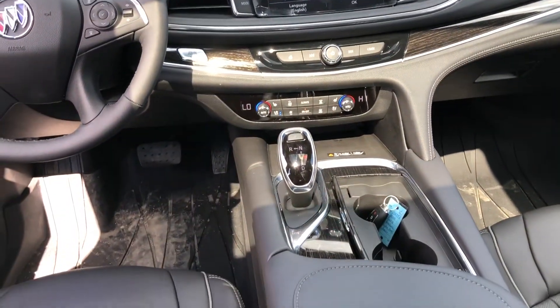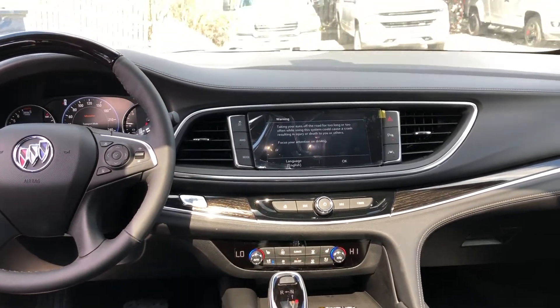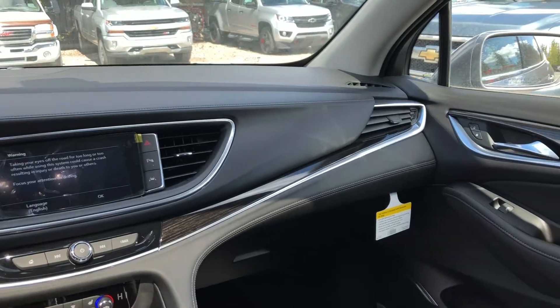We do have the black leather center console here, automatic shifter knob, wireless charging — everything you'd expect from the ultimate luxury Buick.